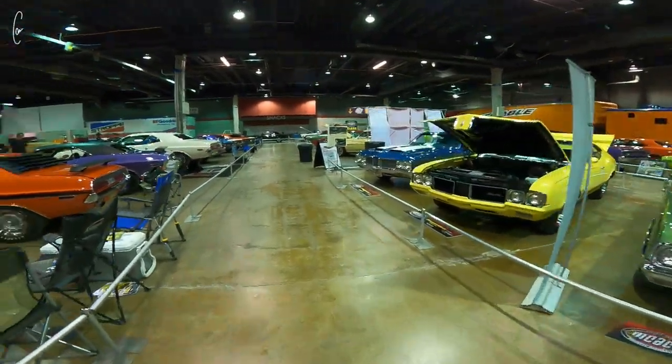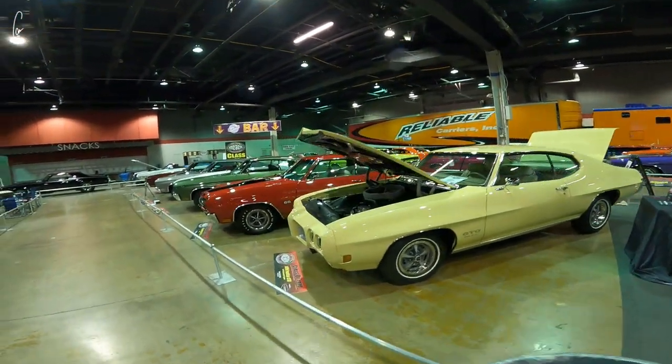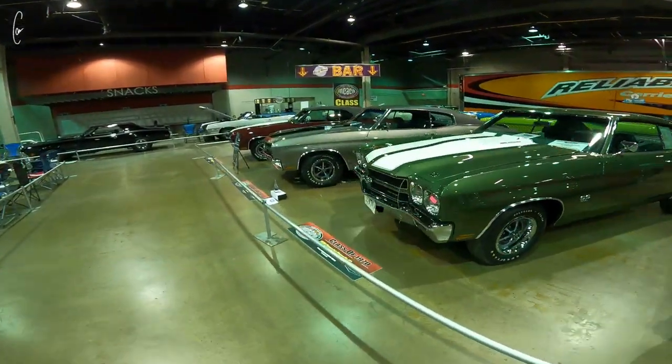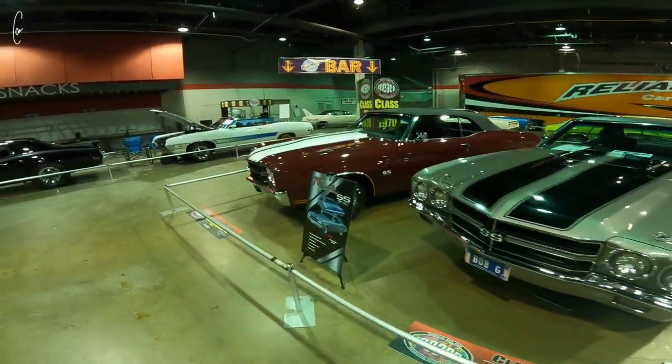This is the class of 70 display, so all of these cars are from 1970. The idea being like if you went to a dealership in 1970, this is what you would have saw sitting on the lot. Obviously this is like the prime of the prime examples of what you would have saw, so probably not a lot of small block cars and things like that, but some pretty sweet stuff here.